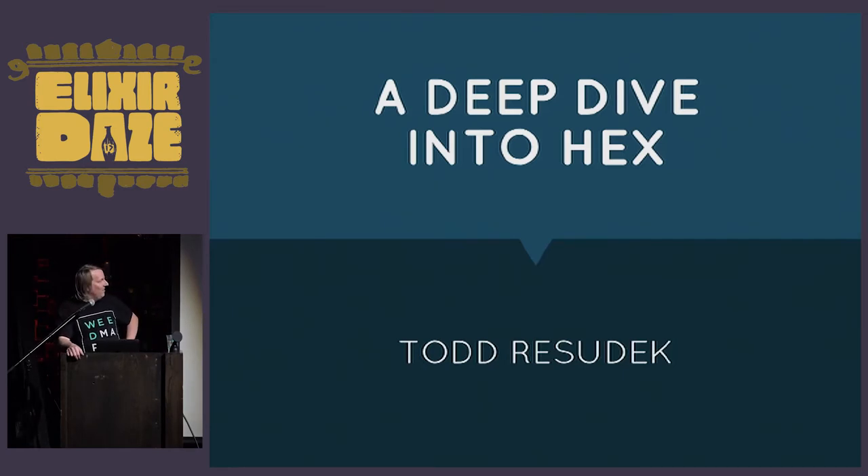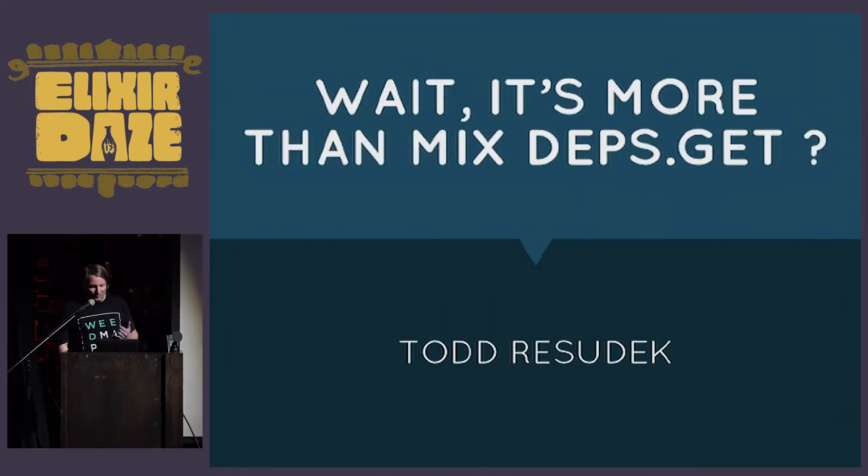This is a presentation I'm calling 'A Deep Dive into Hex.' Hex is a tool that I bet everyone or almost everyone in this room has used, but probably not too many of you have given a whole lot of thought to it. My alternate title was 'Wait, It's More Than Mix Deps Get?' — tough crowd. For most of us, mix deps.get is about the closest we get to hex.